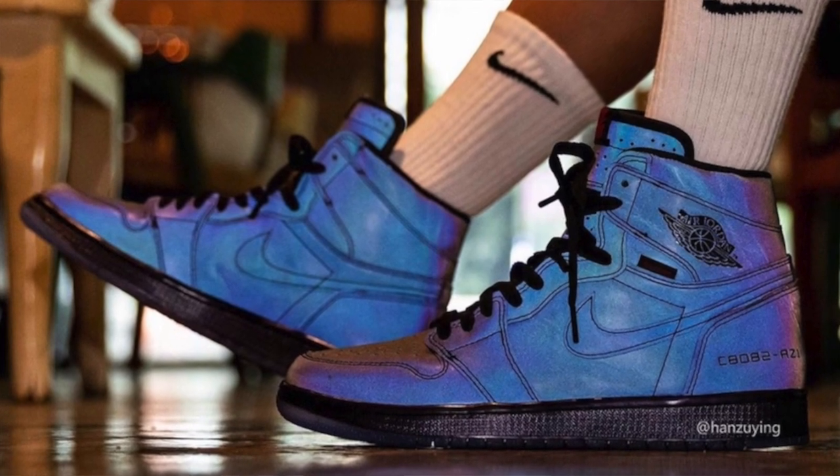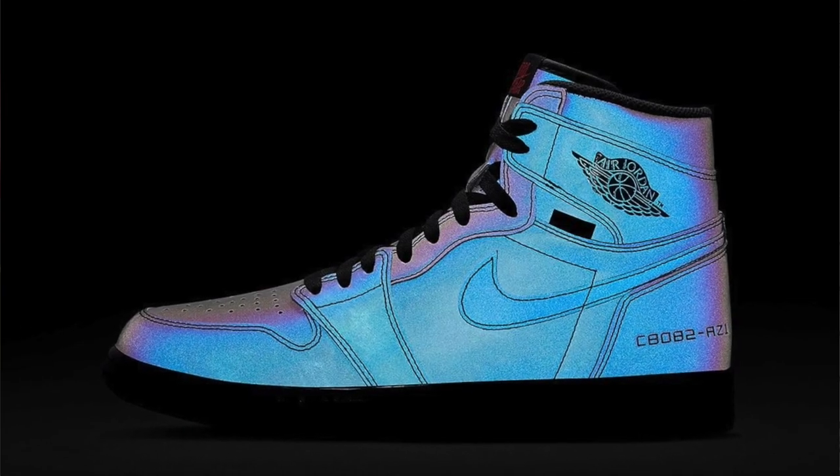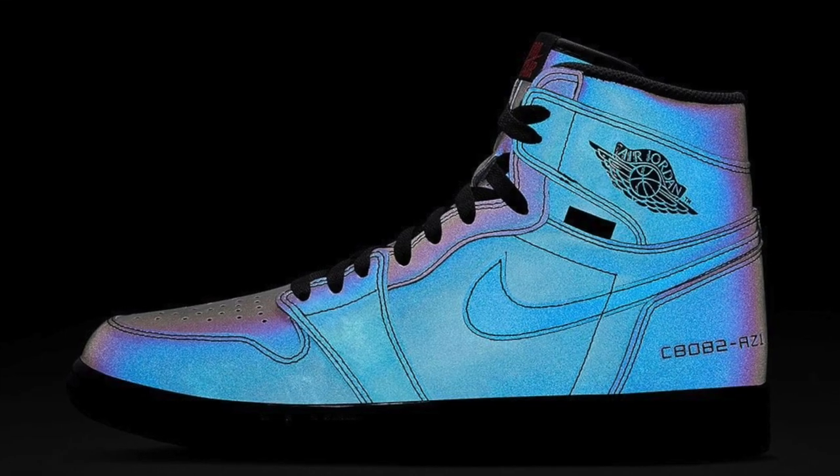Hey, what is up guys, Jason is back with a brand new video. Today we're talking about the Air Jordan One 'Soon Fearless.' When I first saw these, they look insane — I'm telling y'all they look amazing. I'm going to show you some pictures throughout the video. These are a must cop, like I'm not even playing with y'all — these are a must for sure.